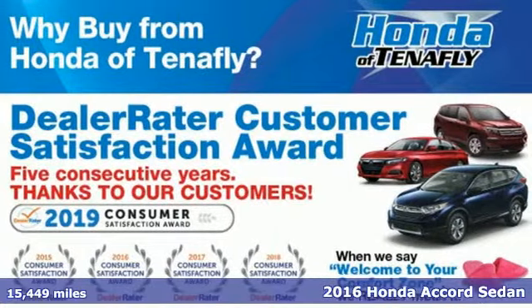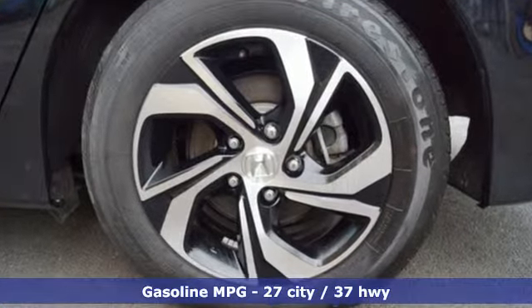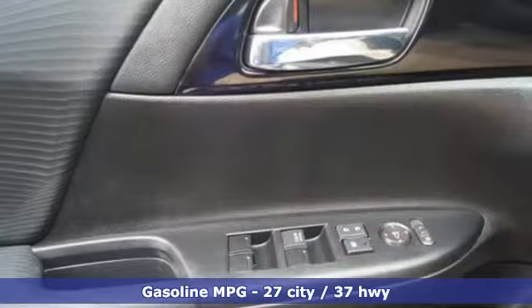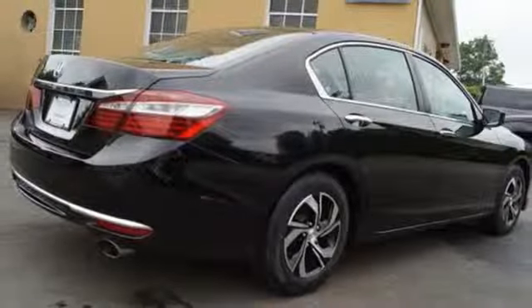It's equipped for all your driving needs and wants: active noise cancellation, wireless phone connectivity, dual zone climate control, and power windows.